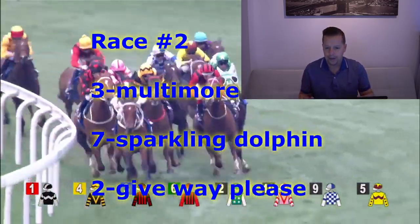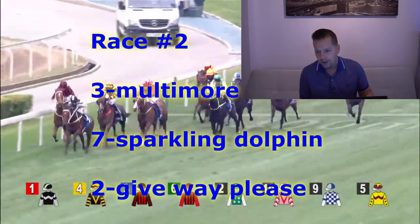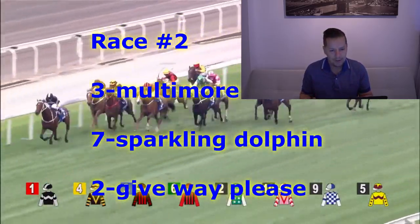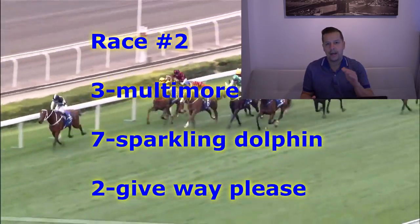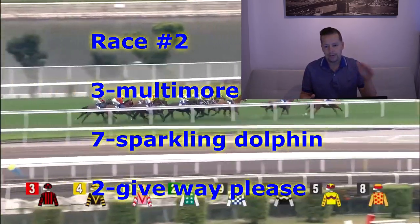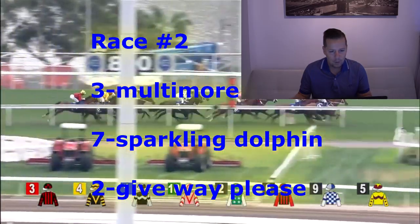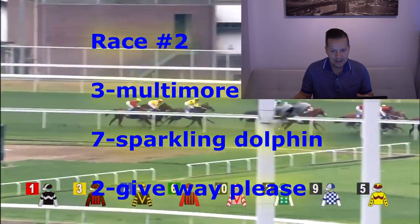Race number two is the Hamilton Handicap Class 4 event, Turf Course. 1,000 meters is the distance. Going to take a chance with this first-time starter here in Hong Kong — that's Malti Moore, Karis Teton for Tony Cruz. Think this horse has some upside potential, and 1,000 meters could be ready to strike first time out.